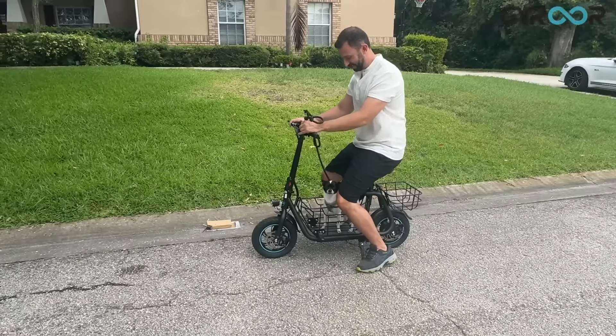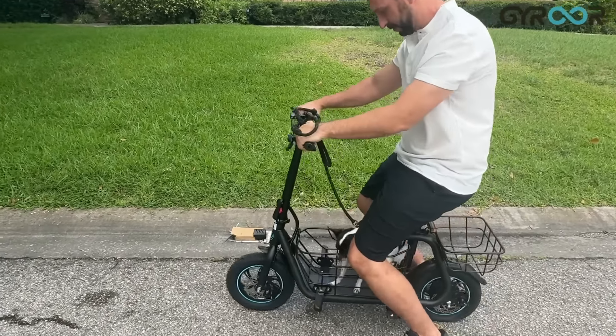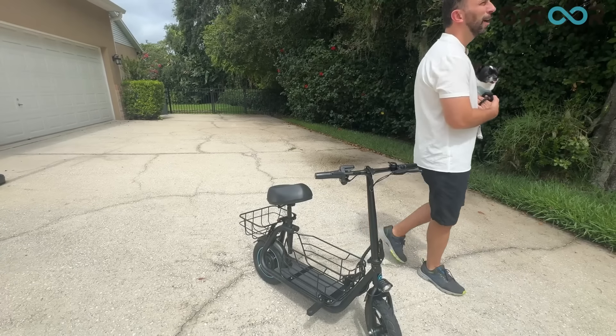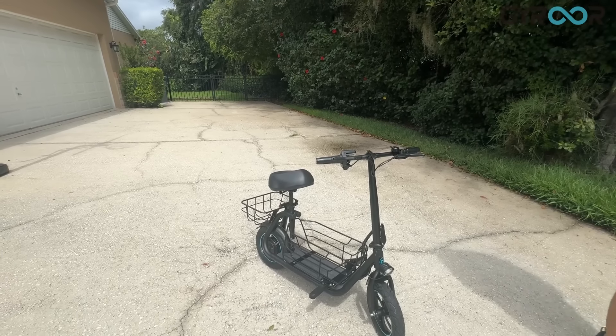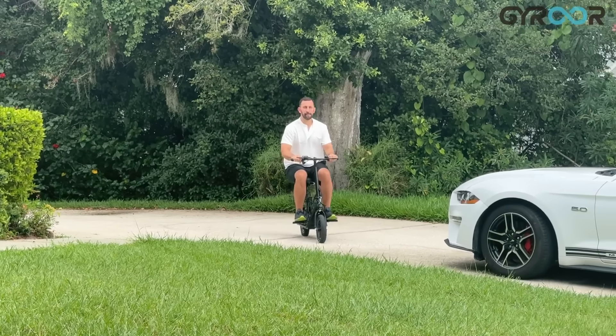My best buddy here Biscuit absolutely loves it. He loves the adjustability. You can adjust the height on that seat to make it perfect for you whether you're shorter or taller. That sit-down design is going to help you from fatiguing while you ride — a lot of people get scooter fatigue and you don't want that at all.